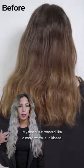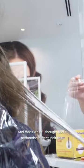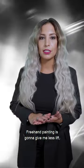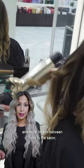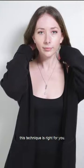My first guest wanted a more warm, sun-kissed, natural blonde with less effort, and that's when I thought about performing hand painting. Free hand painting is going to give less lift but it's going to be a little bit more on the natural side. So if you want less commitment and more time in between visits to the salon, this technique is right for you.